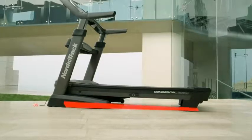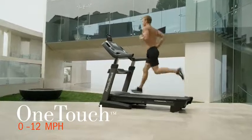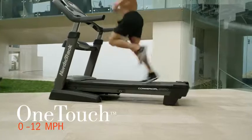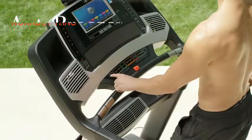iFit is a unique experience that lets you explore the whole globe from your living room. Simply pick a pre-planned route anywhere on Earth with Google Maps, and iFit will automatically simulate the inclines and declines of the terrain. So burn extra calories by trekking through the Swiss Alps, or jog through the streets of Paris.